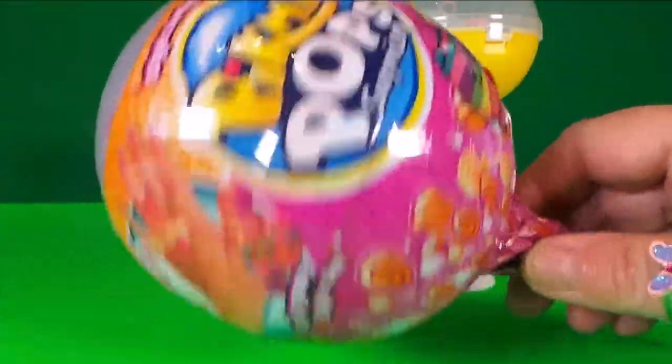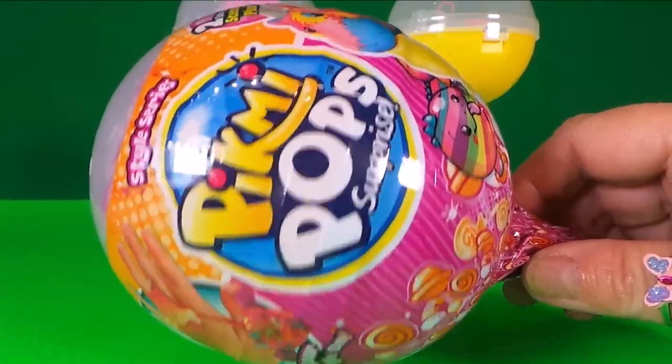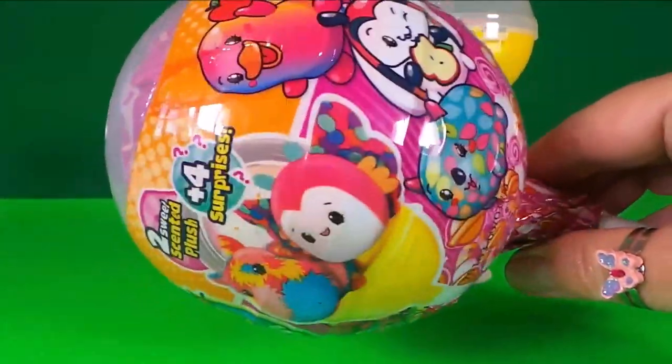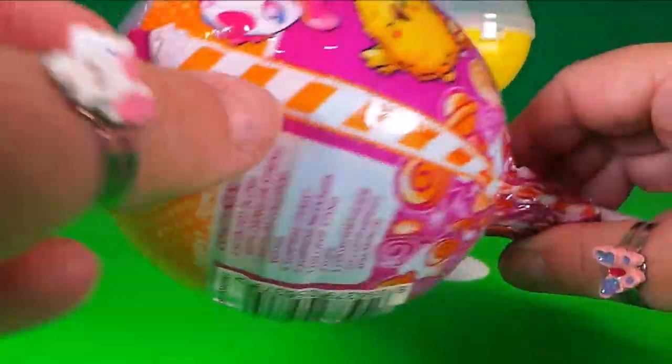Now we have a large surprise pack. This is still in the style series and it looks like it's got lots of awesome things inside — I can't wait to open this!